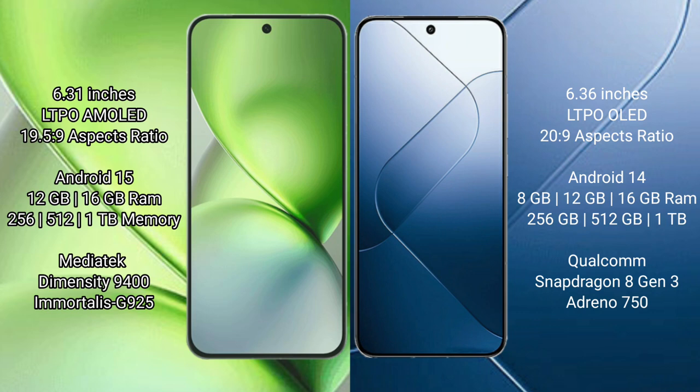Vivo X200 Pro Mini runs on Android 15 operating system. Xiaomi 14 runs on Android 14 operating system.